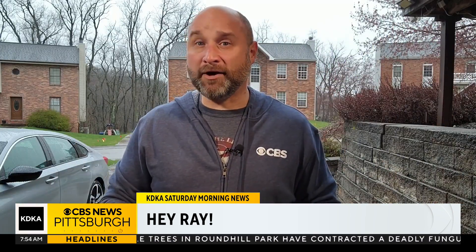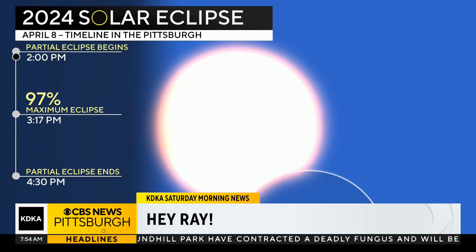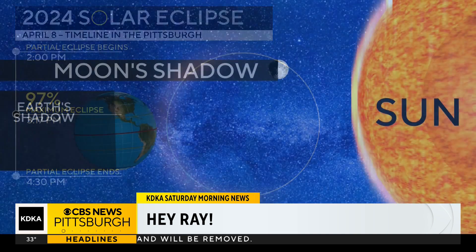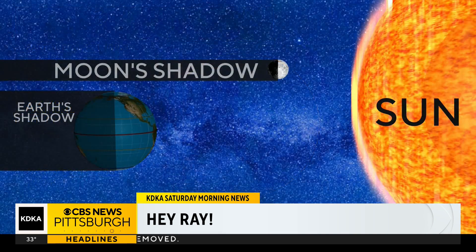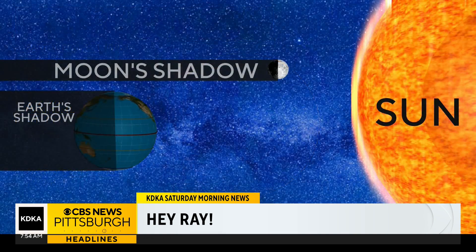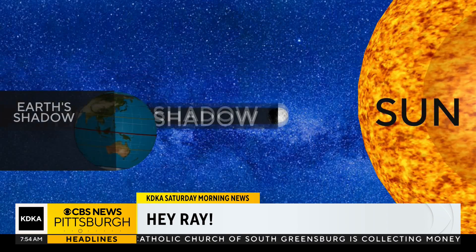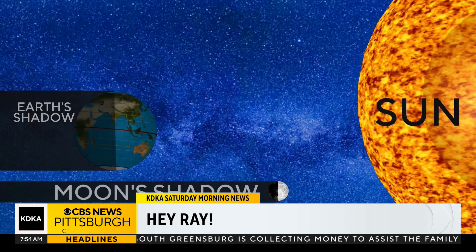Total solar eclipses are rare, and there's a reason for that. According to the National Weather Service, a solar eclipse only happens during the new moon phase. Also, the moon's orbit is tilted five degrees from Earth's orbit as they travel around the Sun. This means at times from Earth, it appears that the moon is passing above or below the Sun when it's passing between the Earth and Sun.